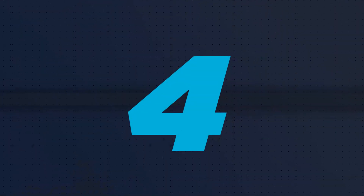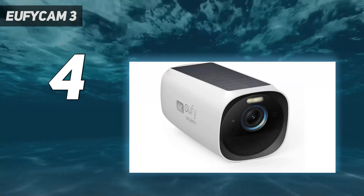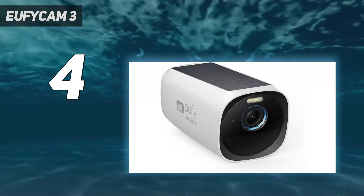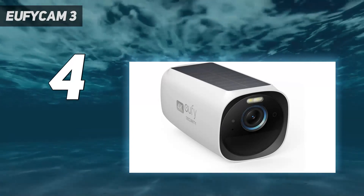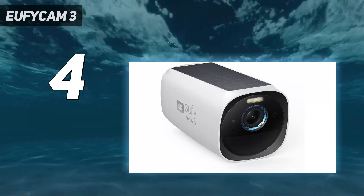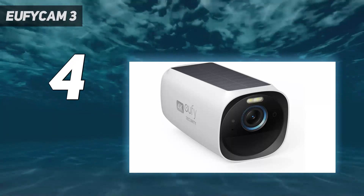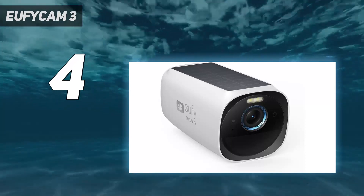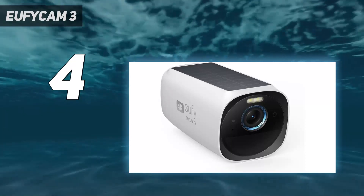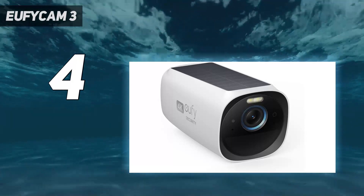Coming in at number 4: the Eufy Cam 3. While the Eufy Cam 3 has a high upfront cost — $549 for two cameras and the base station — you can make it up on the back end, as you don't need to sign up for a subscription to store video. The Eufy Cam 3's 4K resolution was sharp and clear both day and night, and the massive battery and built-in solar panels meant we never had to recharge or replace the batteries, even after months of use.